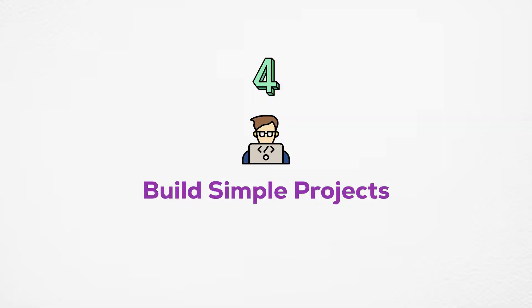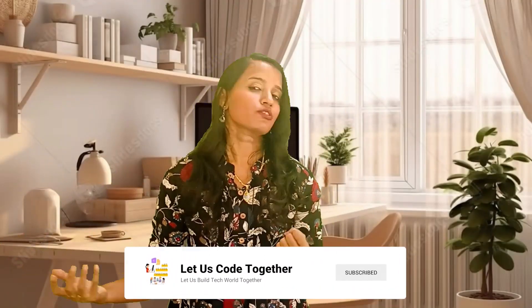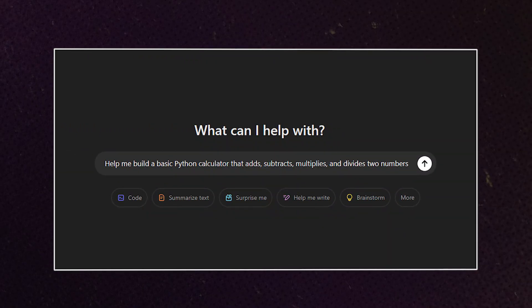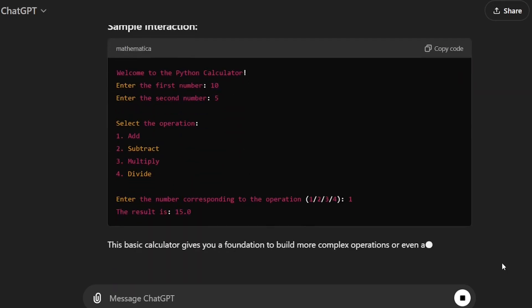Step number four: build simple projects. When we have a coding concept, it is just a line of code — try to implement a simple project. Python's simple calculator is a great one to implement, which will add, subtract, divide, and multiply two numbers. Here is a sample prompt: 'Help me build a simple calculator in Python that adds, subtracts, multiplies, and divides two numbers.' In this program, you will need number manipulation, variables, if conditions, storing results, and printing all the information.